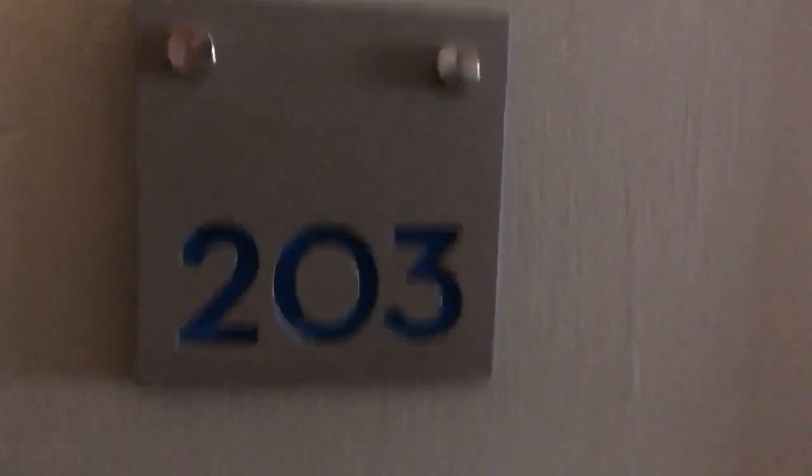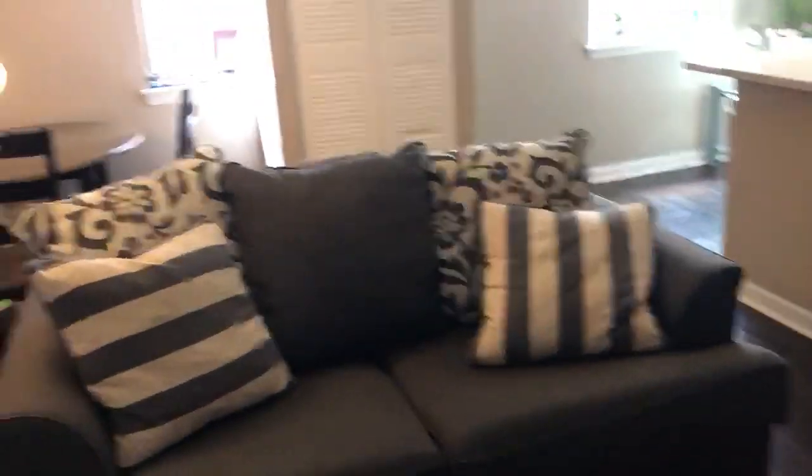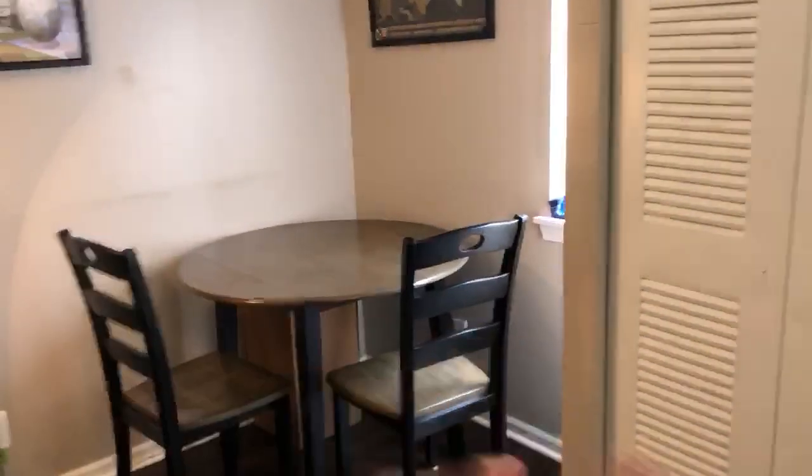This is a video walkthrough of Pine Tower 203. Here we go — we have our main common area with a built-in shelf up there, and a little nook back there for a dining table or something.